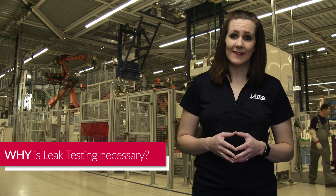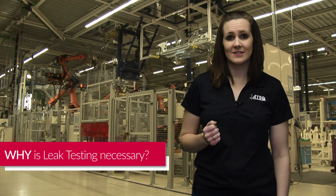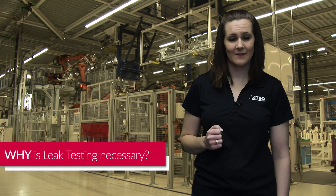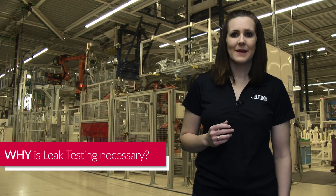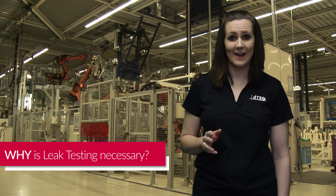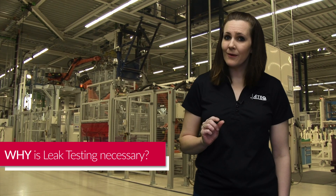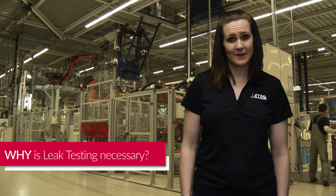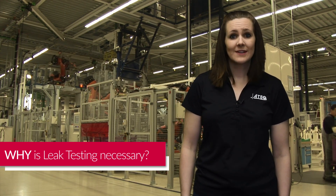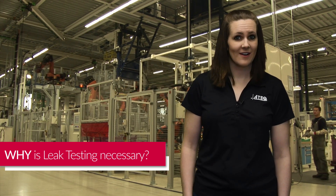There are some products that may just be an inconvenience if they leak, like air getting into a bag of chips making them stale, but there are other applications where highly accurate leak testing can be the difference between life or death. Imagine if you had a pacemaker inside your chest sending electrical pulses to prompt your heart to beat at a normal rate. Now imagine that pacemaker had a microscopic hole that allowed liquid to seep into it. The liquid could short-circuit the pacemaker, causing it to stop working or send irregular dangerous shocks into your heart.